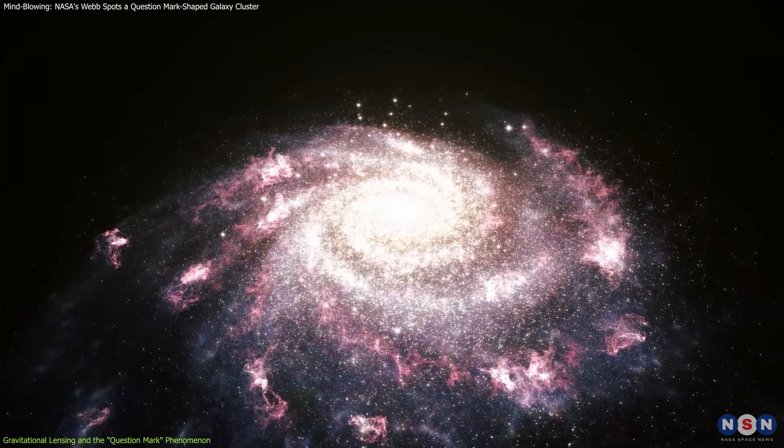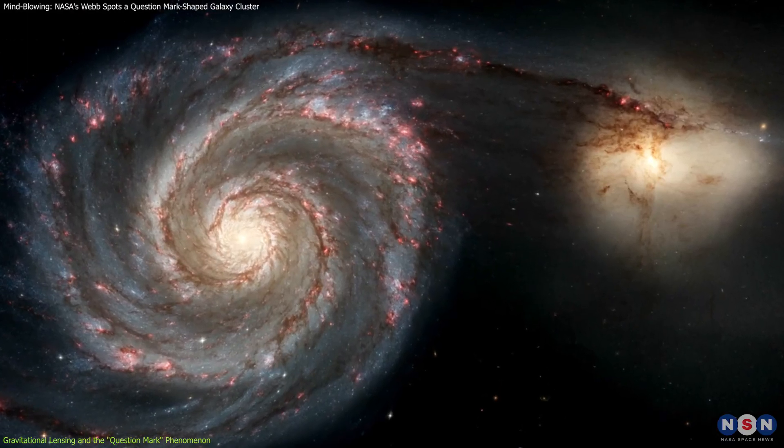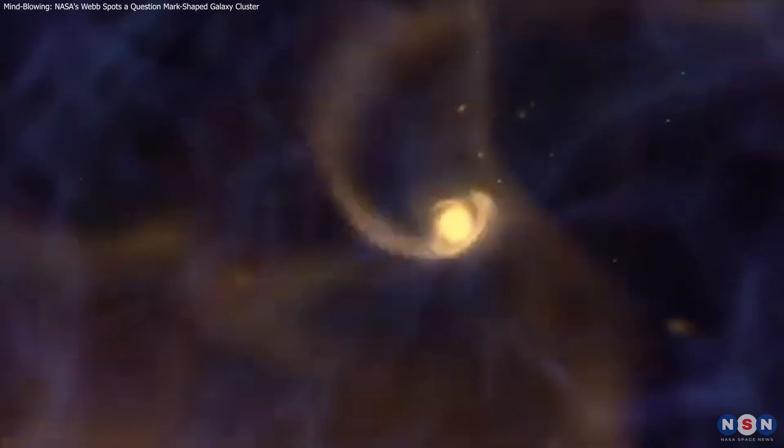The active star formation observed in the spiral galaxy, coupled with its largely intact structure, indicates that these galaxies are just beginning to interact. This early-stage interaction offers astronomers a rare chance to study how galaxies gravitationally influence each other.